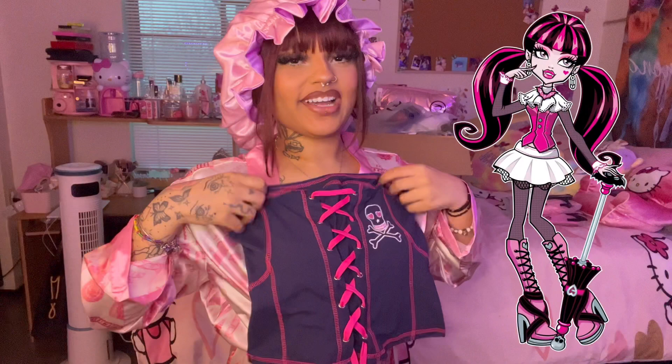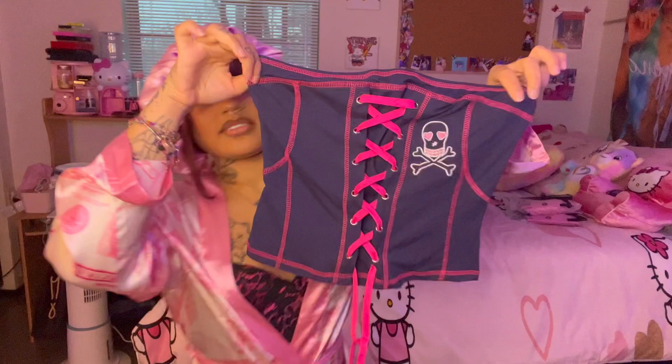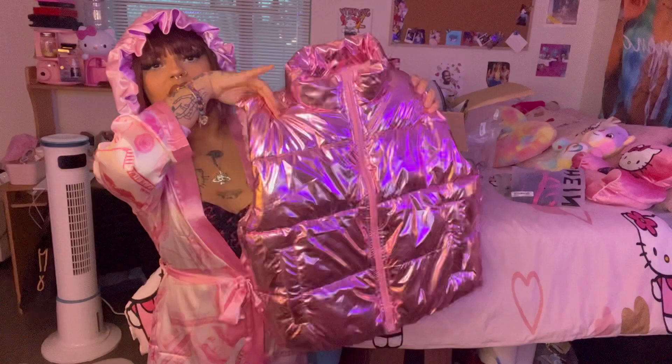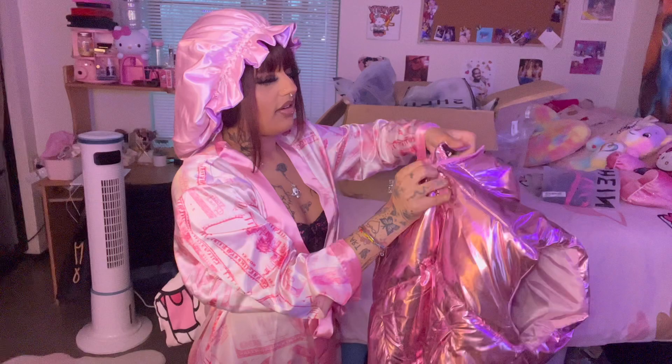This shirt gives me very like Monster High vibes; I absolutely love it. It's strapless. I started to rip open this one and my camera stopped recording, but I'm super excited for this one. This is a pink bed jacket — oh my god, look at it, it's so freaking cute. It feels like very good material, which I'm kind of shocked about.